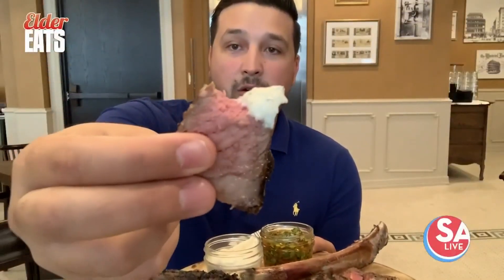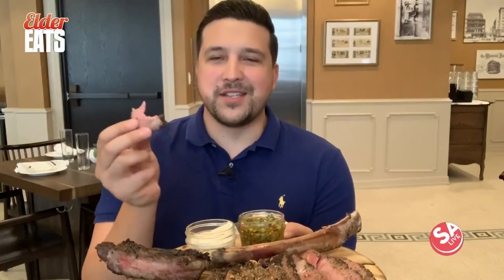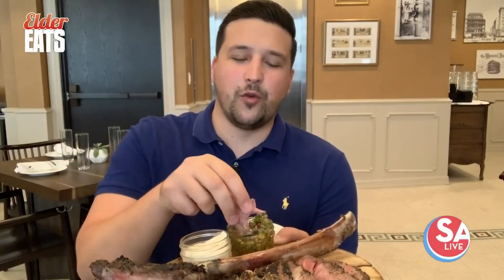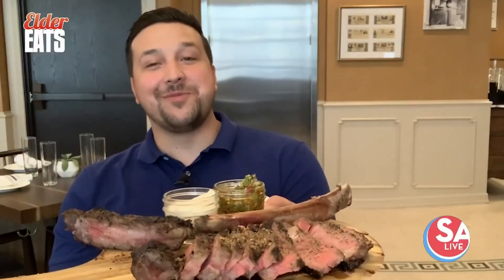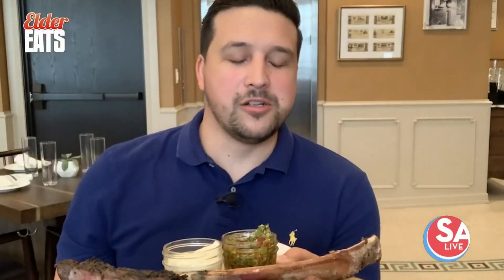That's a little bit of that horseradish style. You didn't think it could be better, then you dip it in the sauce and it's better. Then some of that chimichurri on there. Oh, wow — that chimichurri kicks it up to the next, next level. My goodness.